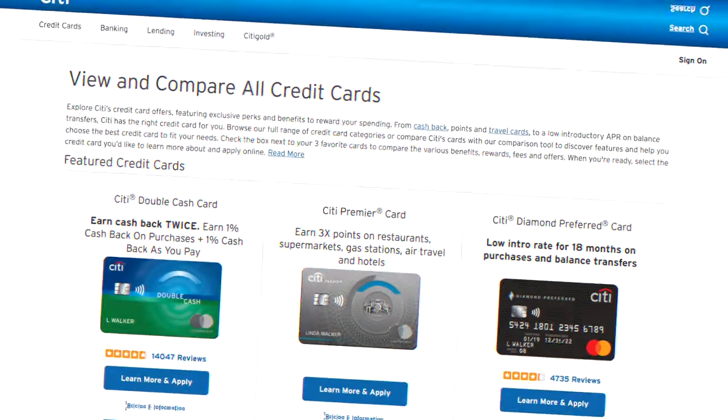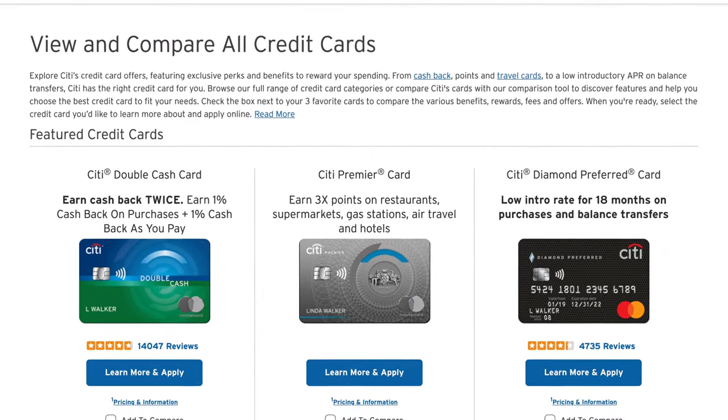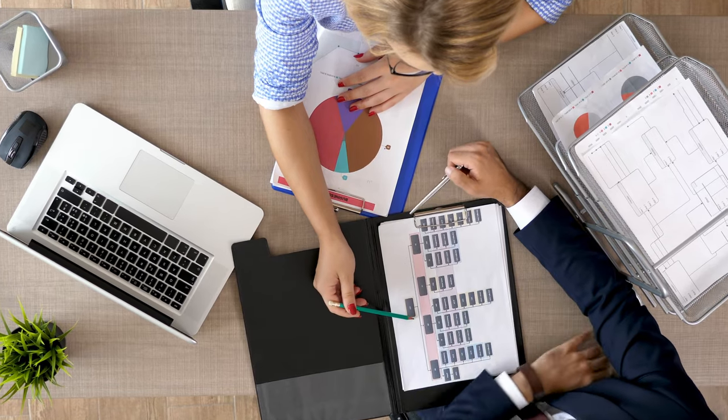They also have the Citi Premier Card and the Citi Diamond Preferred Card that are going to give you points from restaurants, grocery stores, and other travel benefits as well. Citi also has their own investing and wealth management tools. They have a ton of financial resources that allow you to work with a financial advisor one-on-one, build your own custom portfolio, or have self-directed trading through a standard investing account. If you want that hands-on experience with a professional, you can get detailed help through their wealth management tools with Citi Gold, Citi Gold Private Client, and Citi Priority.